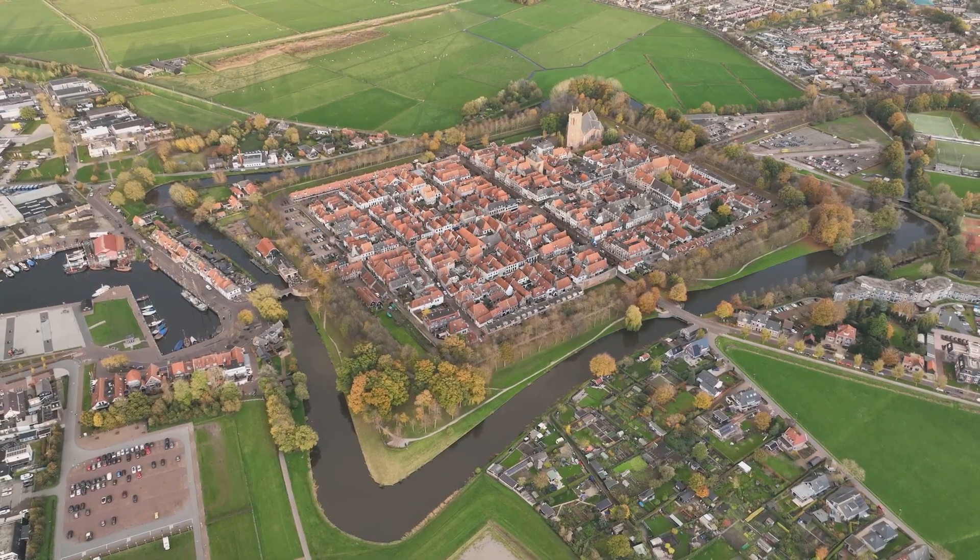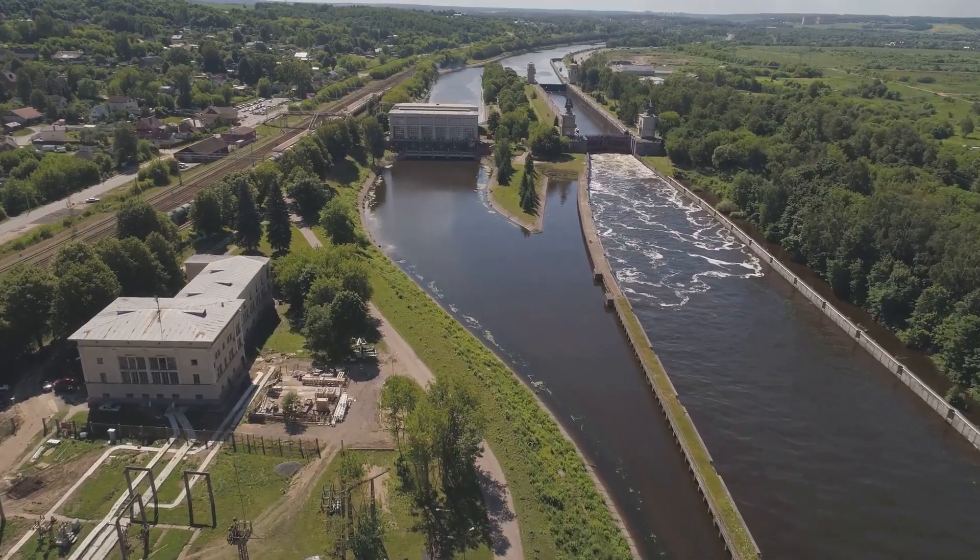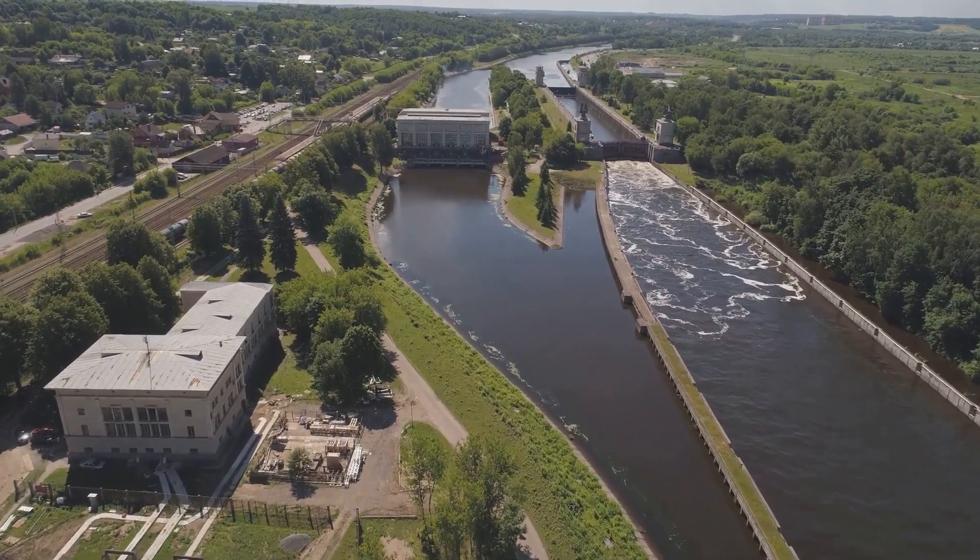It was a collective effort, a testament to the Dutch people's commitment to their nation's safety. Their deep understanding of the power of water was crucial.